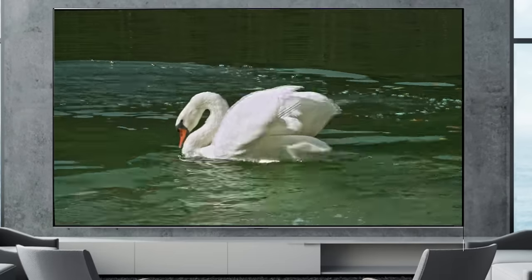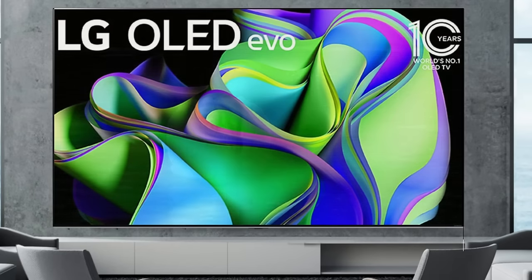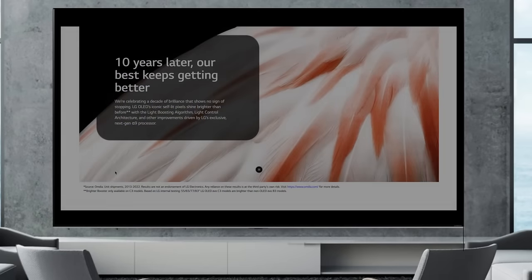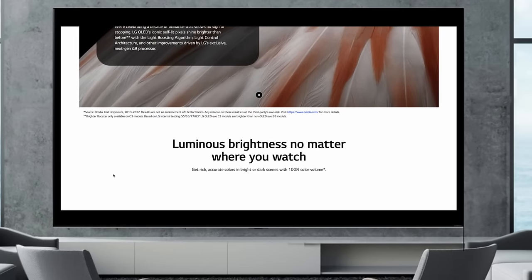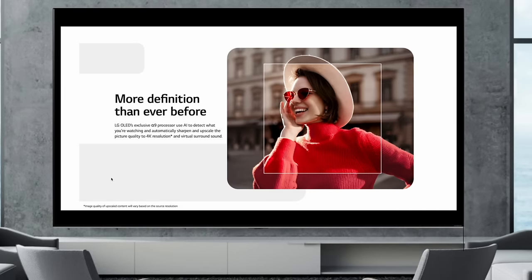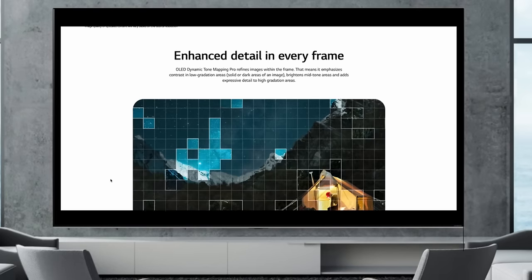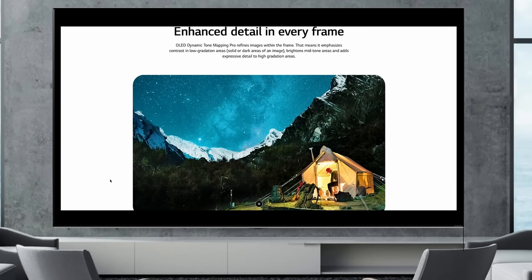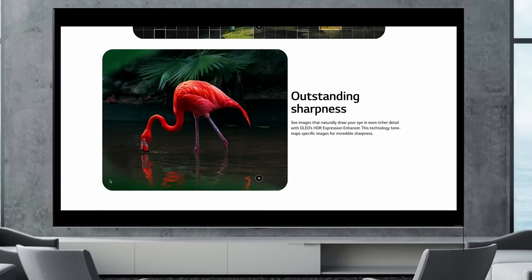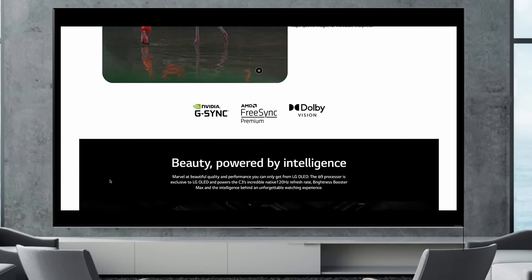The most popular series is the LG C series — by far one of the most recognized in the whole lineup — but there are a few things to keep in mind this year. The biggest difference between the C3 and the C2 is the processing. The processing will make the picture appear brighter than last year's model due to processing improvements. This won't result in actual measured peak brightness improvement, but it's about what you're seeing, and that's what LG is going to deliver with this processing upgrade.